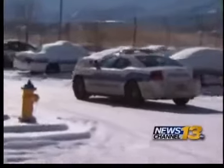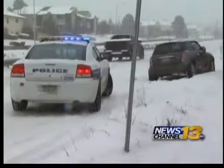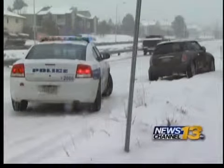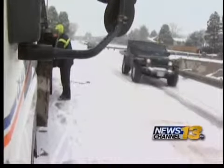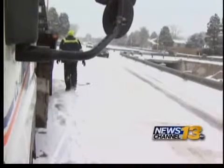Police say response times may get longer, but not seriously so in wintry weather. Police say many of their weather-related calls are responding to traffic accidents, so we can make it easier for them and us by slowing down. Springs Police also say that giving emergency vehicles plenty of room will make winter driving much smoother and safer as well.